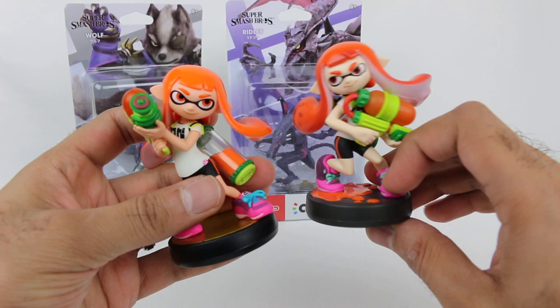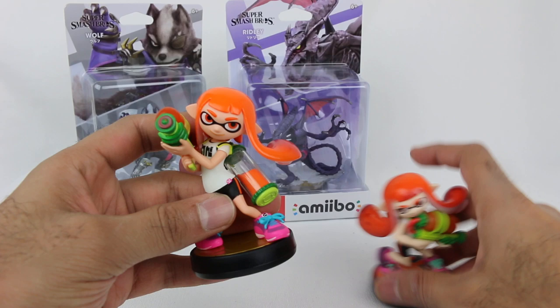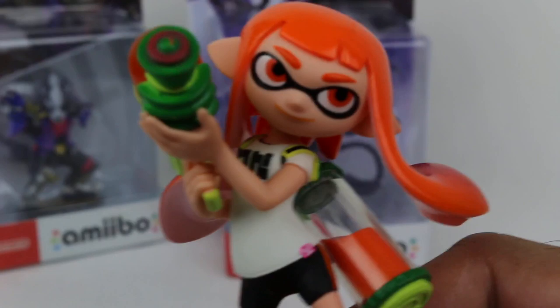I feel like the Smash Brothers one — the character's face and everything — just looks more alive. It feels a little bit more animated, if that makes any sense, just visually looking at them. You see different poses and it looks pretty cool. But let's focus on the Smash Brothers one since that's what we're here for.